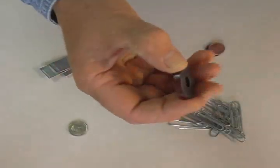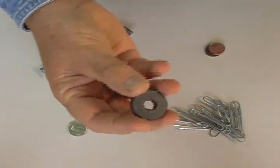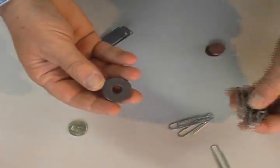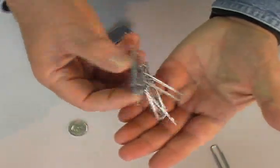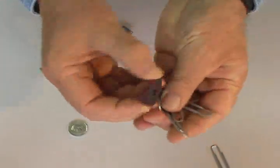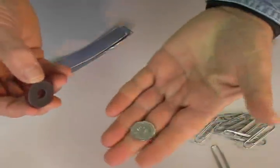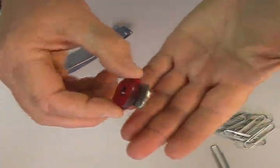This is a magnet. If you have been studying magnetism, you probably know that only certain metals are attracted to a magnet. These metals include iron, nickel, and cobalt.